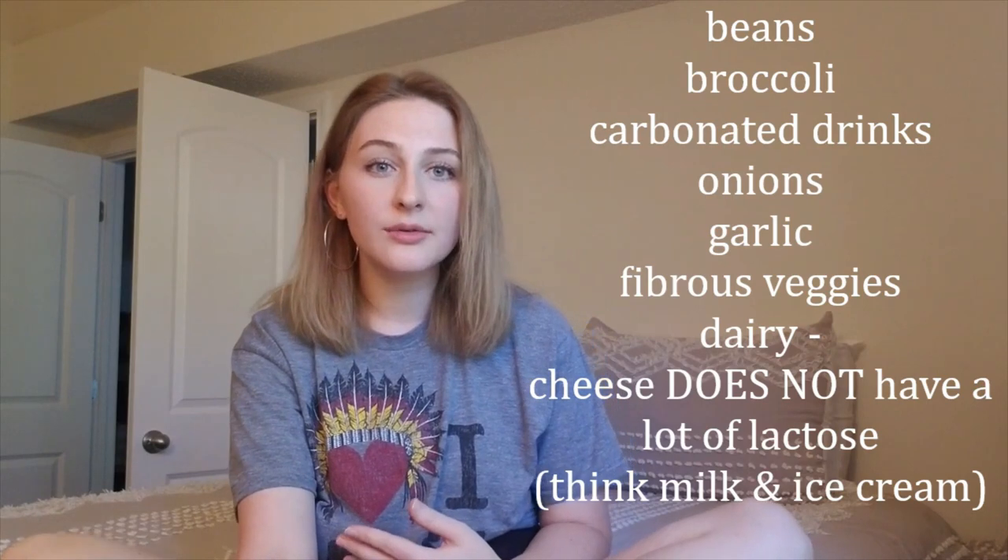Dairy is also gas-producing. Many people become lactose intolerant after having their colon removed, which can cause gas or diarrhea. Dairy foods like milk and ice cream have high levels of lactose, so you may want to take a lactase supplement when consuming them. Of course you can switch to lactose-free versions, but if you want regular ice cream like Ben & Jerry's, just take a couple of lactase supplements — you can find those at any CVS or grocery store.